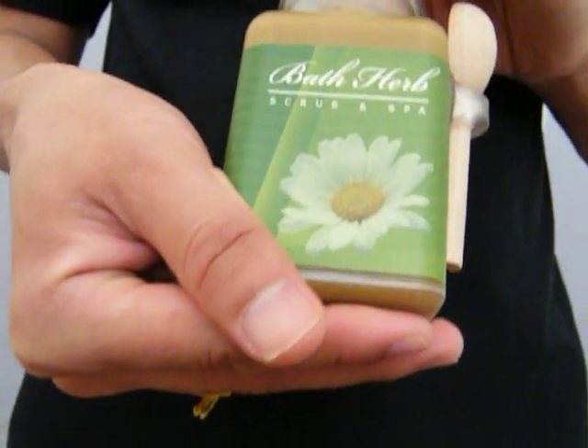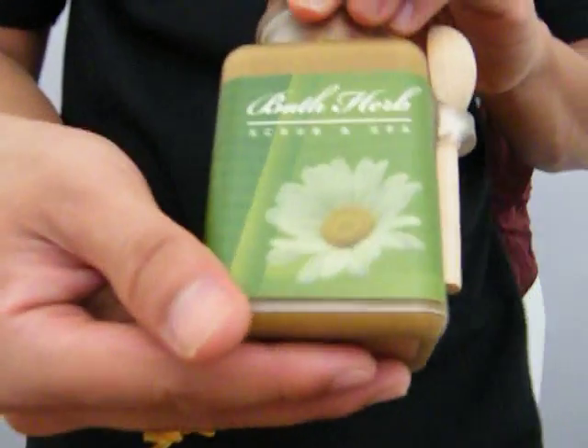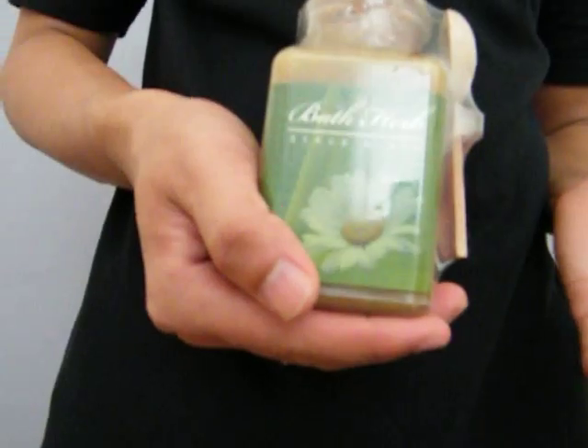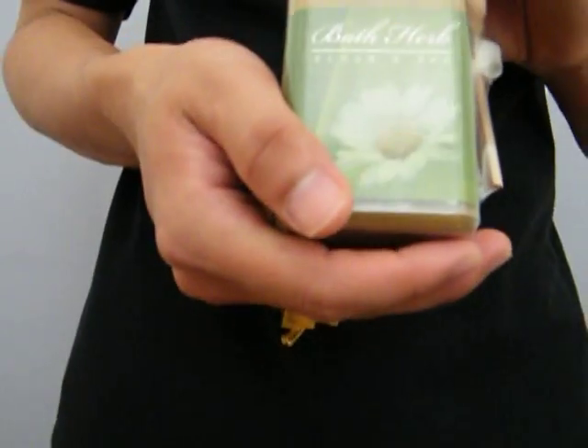So it won't damage your skin thoroughly. This product comes in a quality package. I will bring the other package to show you. This is our product package — it's a package of herbs with plastic, and it's a unique design. In addition, our product has received GMP certification.